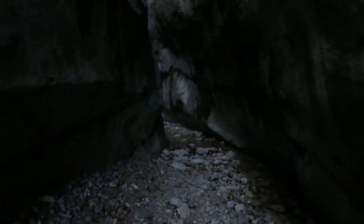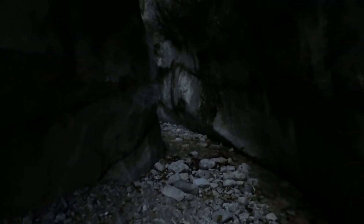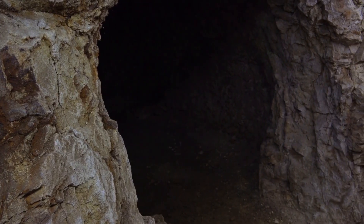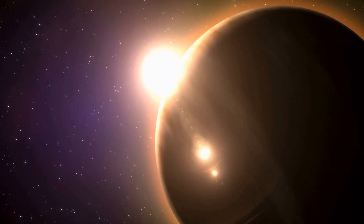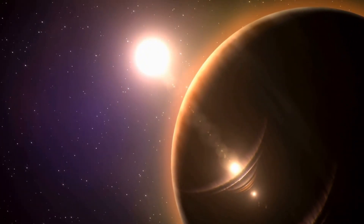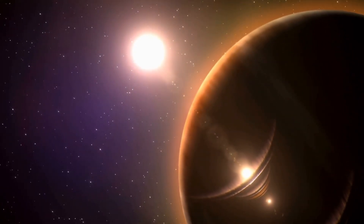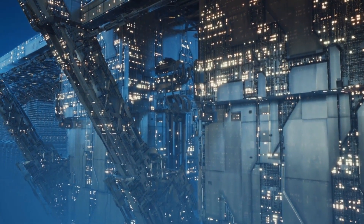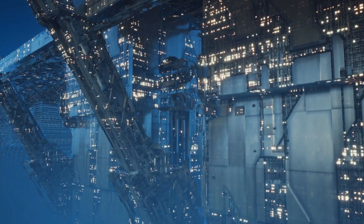For humans to survive, we'd need underground habitats, likely along that narrow twilight zone, using thick rock to block radiation. We'd need air recycling systems, artificial gravity, perhaps even energy shields to protect from solar flares. It would be the harshest, most high-tech cave civilization ever attempted.